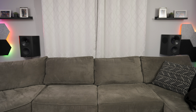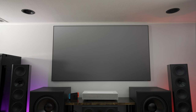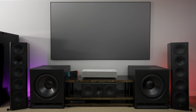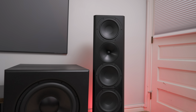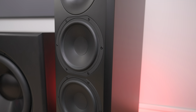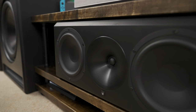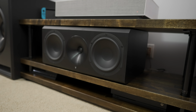My home theater configuration is a 7.2.4, meaning I have seven bed layer speakers with two subwoofers and four speakers in the ceiling. Up front, my speakers are the Arendal Sound 1723 Towers, which have quad 8-inch woofers as well as a 1-inch soft dome tweeter. The center channel is also from the 1723 line but only has two 8-inch woofers with the tweeter in the middle.